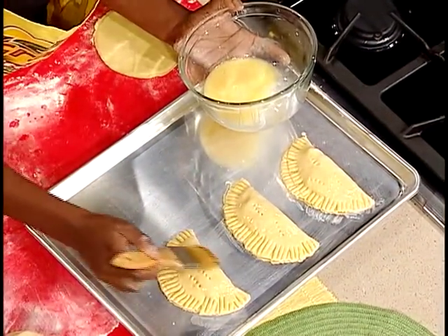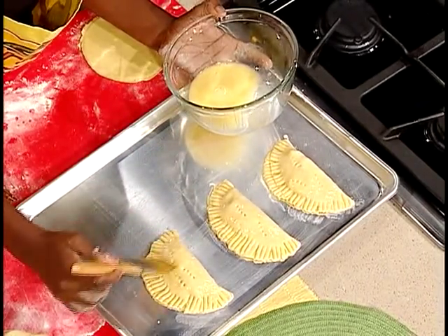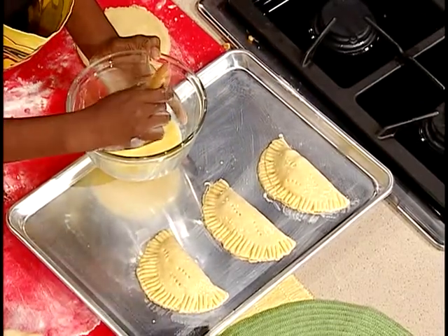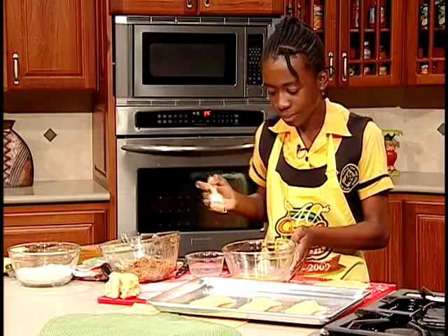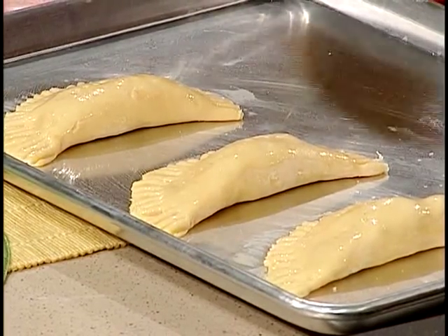First, I'm going to add egg wash. You whisk the egg, and then just brush it on the dough. Those look really good. So these are ready to be baked. What temperature are you baking at? At 375 degrees for about 15 to 20 minutes.